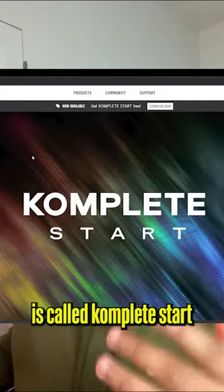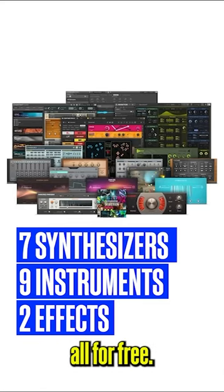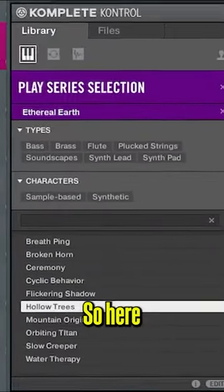For the first one, it's called Complete Start from Native Instruments. This is what comes with the whole bundle, all for free. I like using the Play Series selection — hear how this sounds.